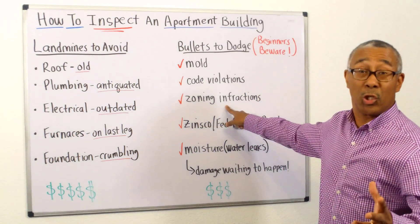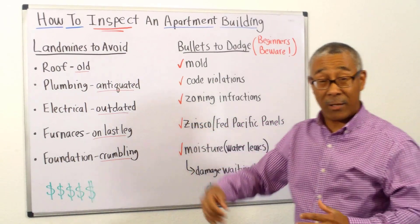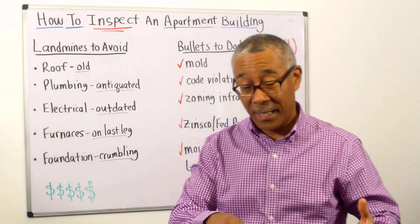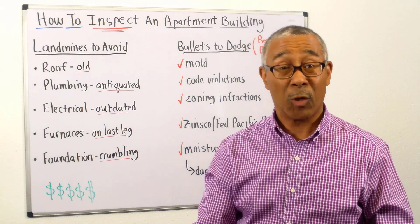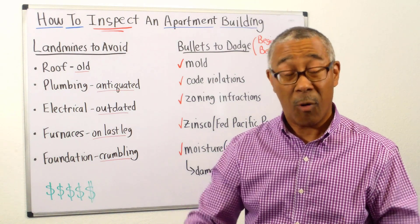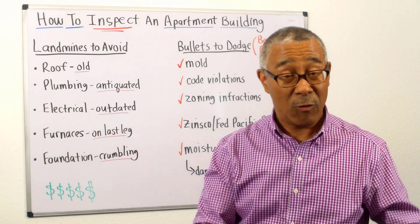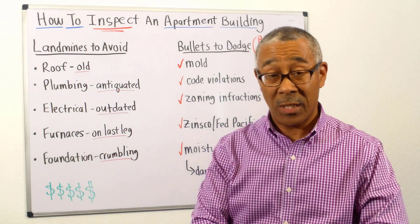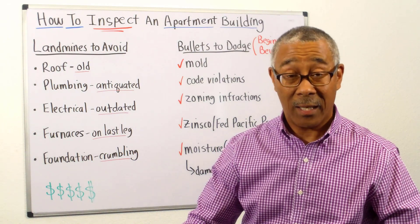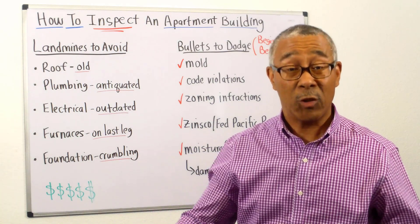Zoning infractions — this is huge. Most beginners have no clue what a zoning infraction is. Let's say you wanted to purchase a six-unit property and on the bottom unit, it was not built with permits, or this area is zoned for residential apartment dwelling. Well, the city can come in and have you remove everything. This is now converted to a basement, no longer being used as an income-producing dwelling. That can hurt your numbers and you can no longer use it after you purchase it.